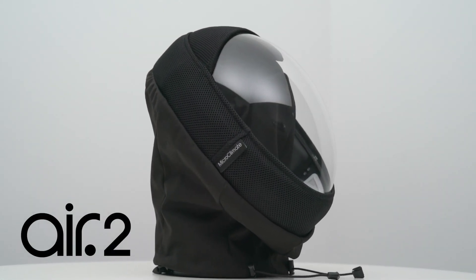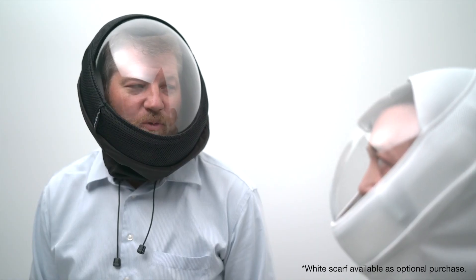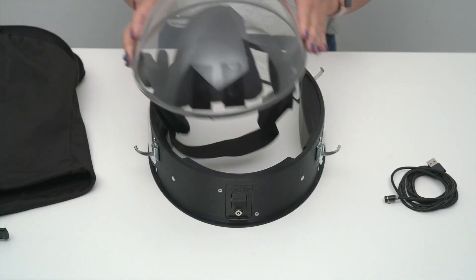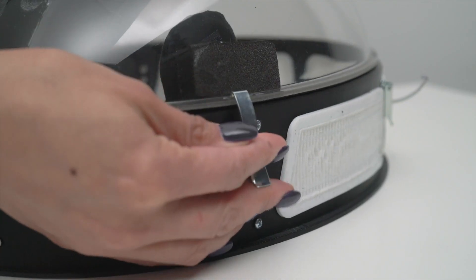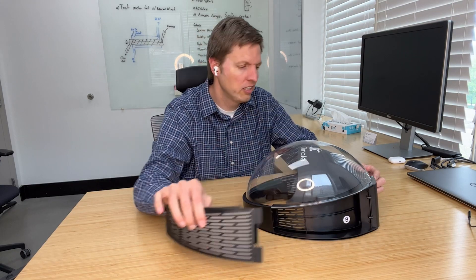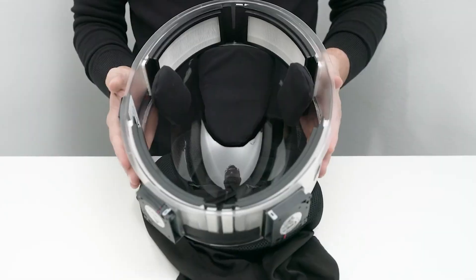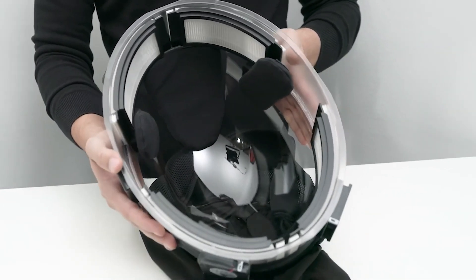Even after the pandemic, if concerns about safely returning to air travel or crowded spaces linger, this helmet-like device might be the solution. Called Air 2, it's designed to filter both incoming and outgoing air using four HEPA filters capable of capturing at least 96% of particles, including dust, pollen, and even pet dander. It also has two powerful fans which not only keep you cool but also eliminate fog instantly.